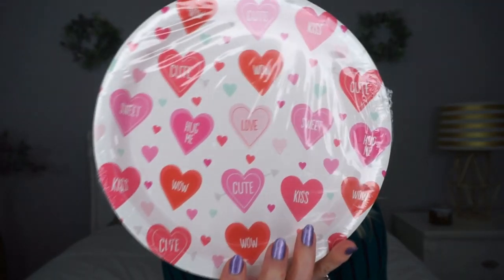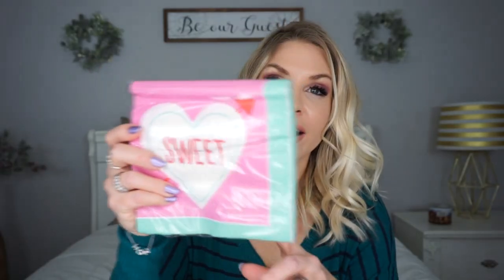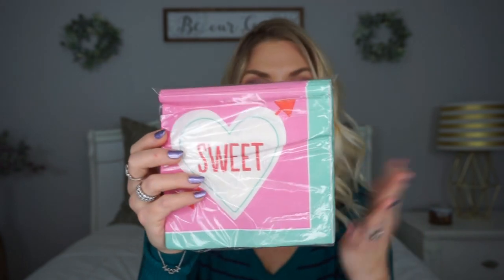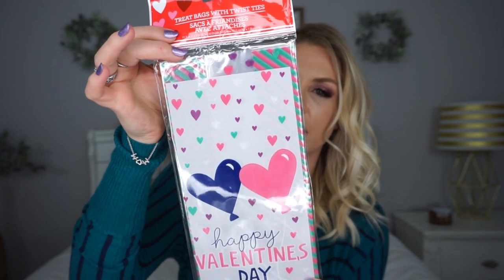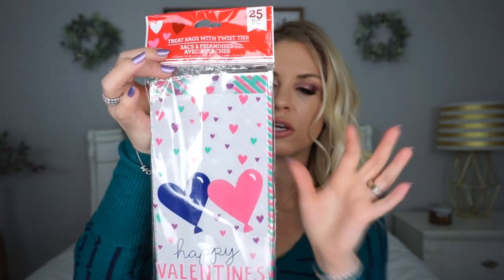I also picked up some Valentine's Day paper plates — they had them last year, I loved them last year, I still love them, I just couldn't pass them up. And I also picked up some napkins, which they had last year as well. I still think they're really cute. I also picked up these little Valentine's Day loot bags. I like that they have the blue heart, the pink heart, and teal in there as well, since I have that color a little bit throughout my house. I got a few of them for my daughter's class.